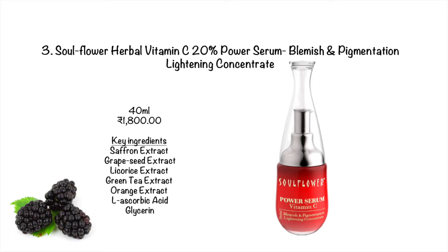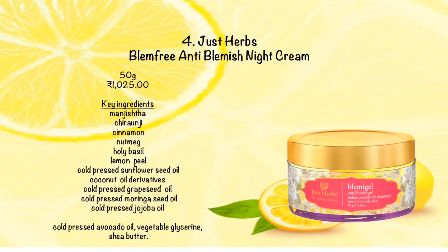Please note that it contains Vitamin C, which increases the skin's sensitivity towards the sun, so don't forget to wear a sunscreen with SPF 50+ where the serum has been applied.